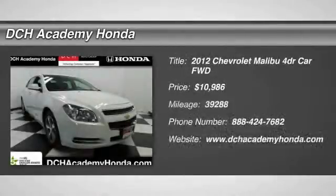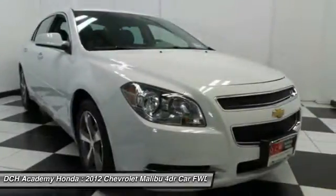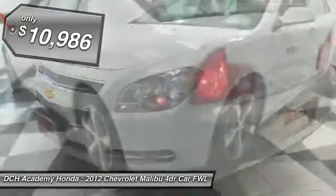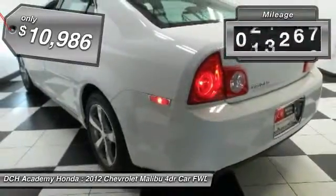The 2012 Chevy Malibu — a combination of performance and fuel economy. The Malibu is a great commuting car and is priced below $15,000. This vehicle has less than 40,000 miles.